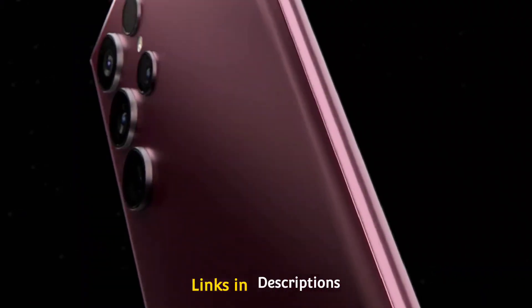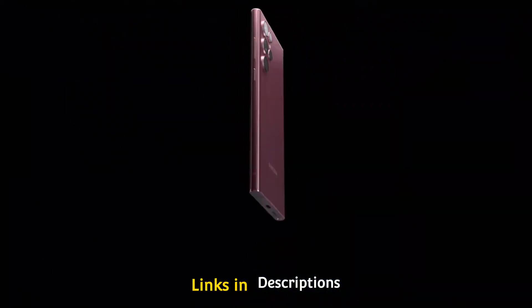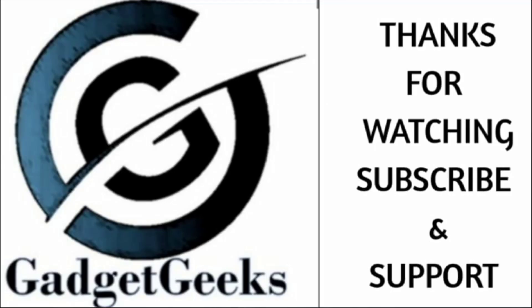Buy the Samsung Galaxy S22 Ultra for its unmatched versatile camera system with two zoom cameras, ultra-wide with autofocus, top-notch photo quality, and excellent selfies. These are the five amazing new camera smartphones you can consider buying. If you liked the video, please hit the like button, share it with your friends, and subscribe to our channel. Thanks for watching, take care, bye.